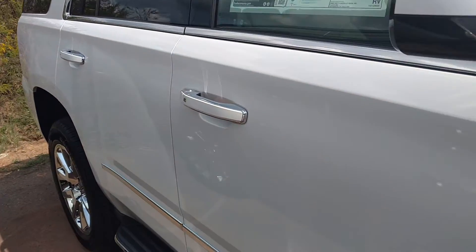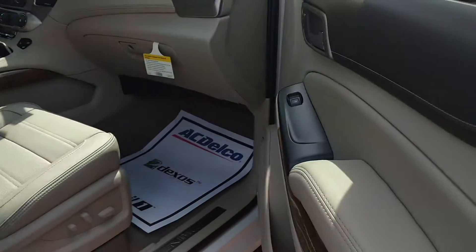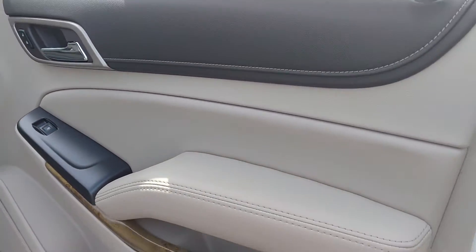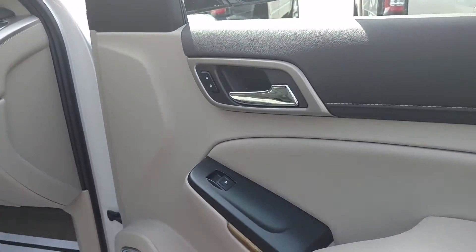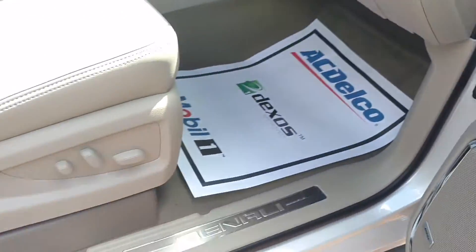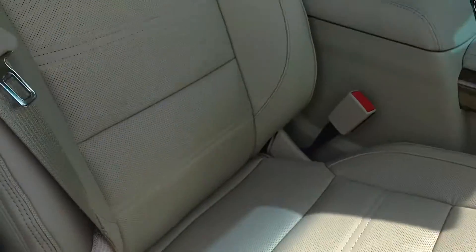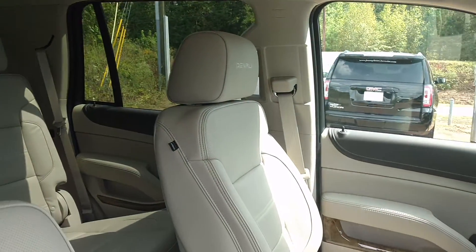Now this one's got the passive key entry. The interior color is called Cocoa Shale. You've got Power Everything, Bose Stereo, Power Seats up front, and Denali in the headrests.